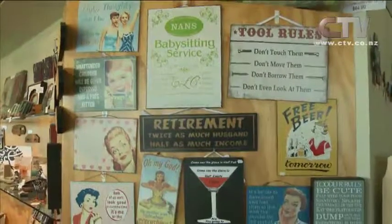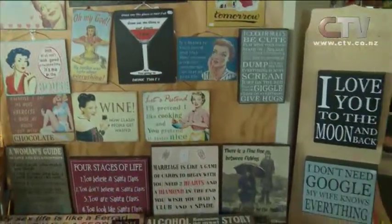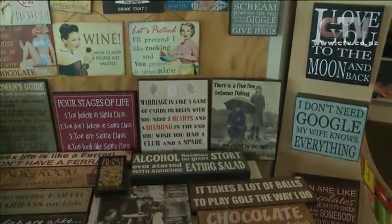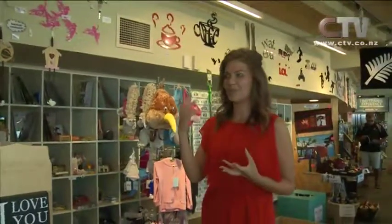If you're looking for something a little bit fun, maybe you're after a bit of a laugh — there are lots of great novelty items in here. Some great signs in there as well. I like the 'I don't need Google, my wife knows everything' sign. Perfect gifts for presents — maybe for weddings.